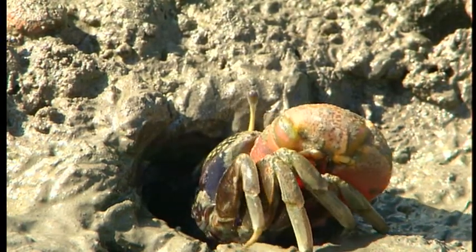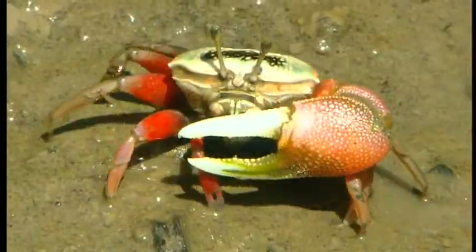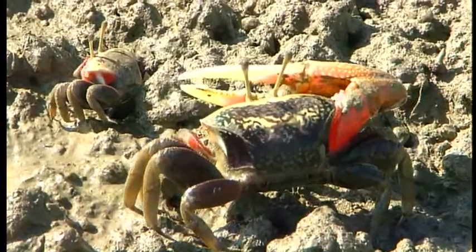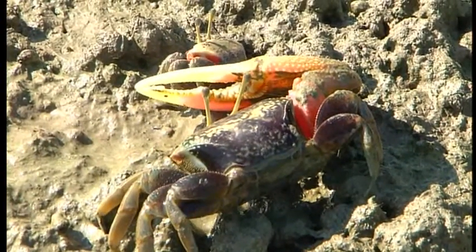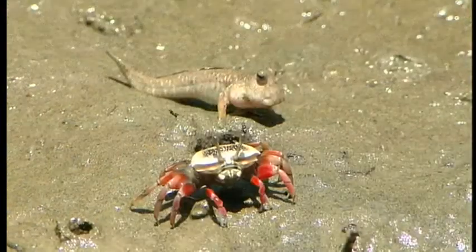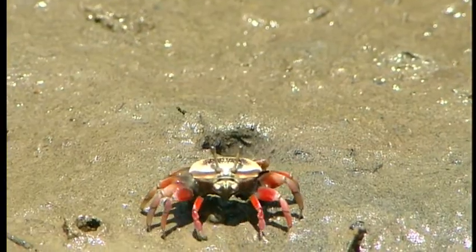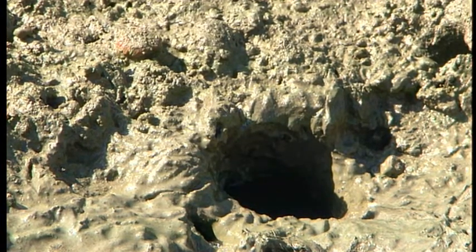As the tide gradually ebbs, fiddler crabs begin to appear from their holes. To beat the next incoming tide, they begin to feed non-stop as soon as they climb out. The male crabs sport a large claw that can help defend against predators, and during mating season, attract female crabs. Those are the white fan fiddler crabs and mudskippers — our sudden arrival scared them, so they retreated to their holes. But if we keep still and wait patiently, they will climb back out soon enough.